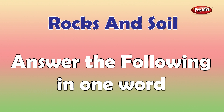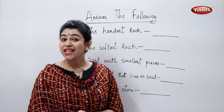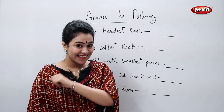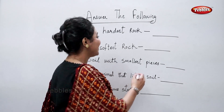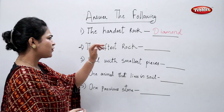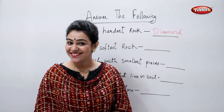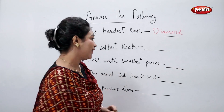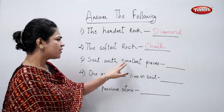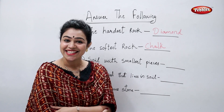Which is the hardest rock? Yes, that's diamond. Now tell me which is the softest rock? Yes, that's chalk. Which soil has the smallest pieces? Yes, that's clay soil.